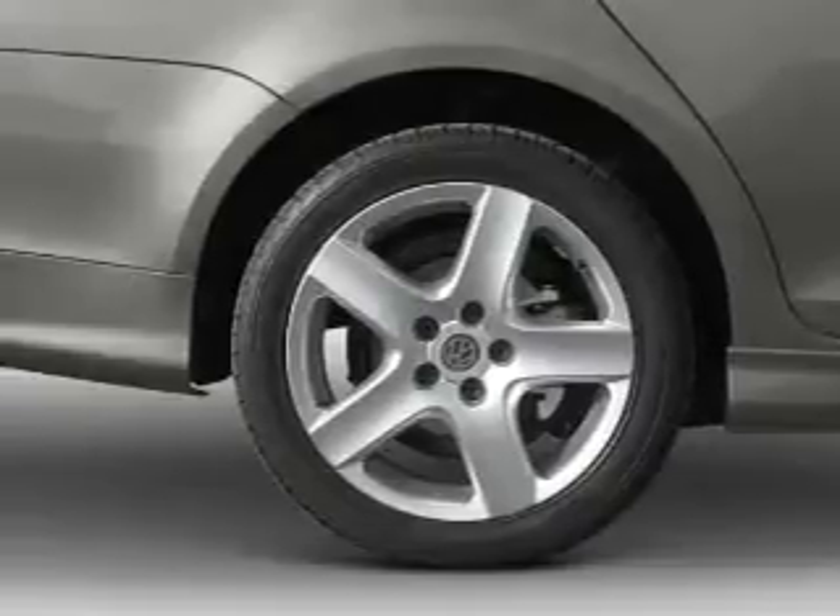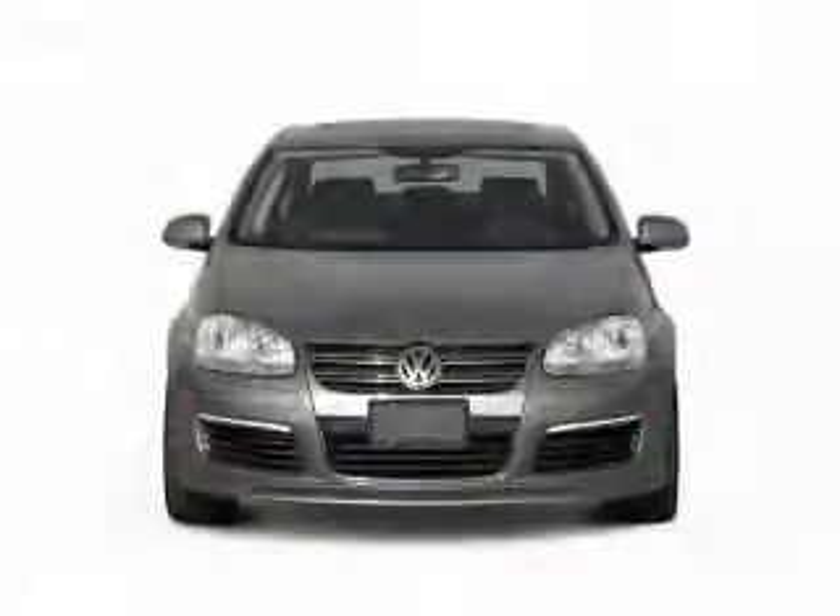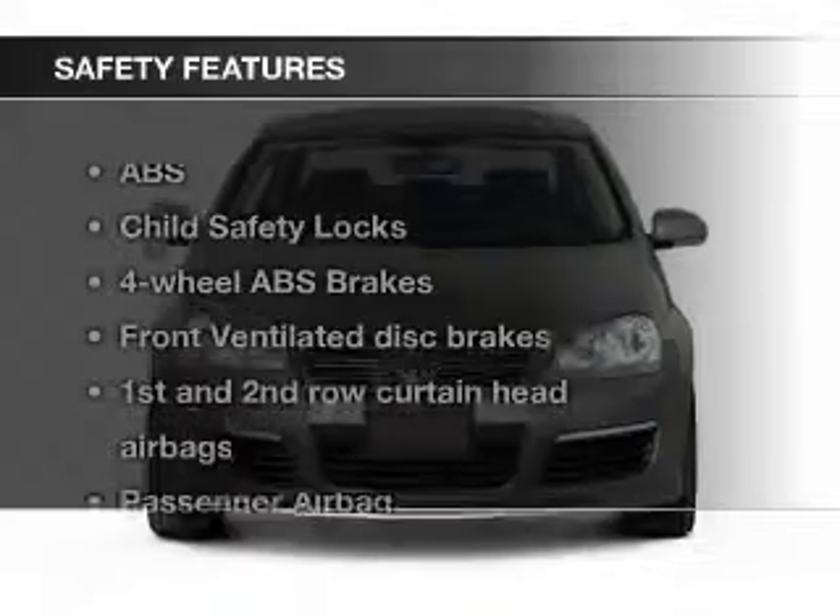Keyless entry, an MP3 player, and privacy glass. Safety was made a priority with these features.